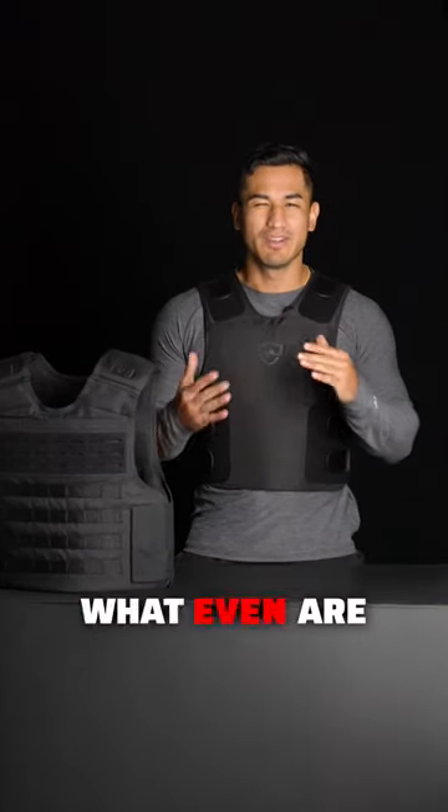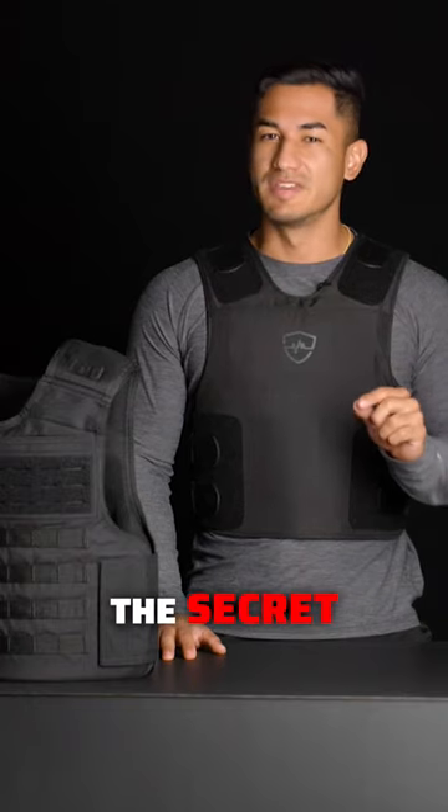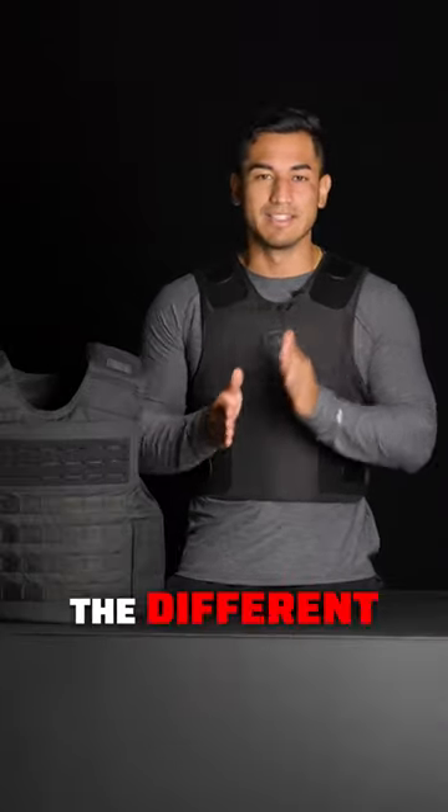Level 3A body armor — what even are these body armor ratings? I'm going to break it down for you, as well as reveal the secret behind level 3A+. There are lots of technicalities behind the different levels.